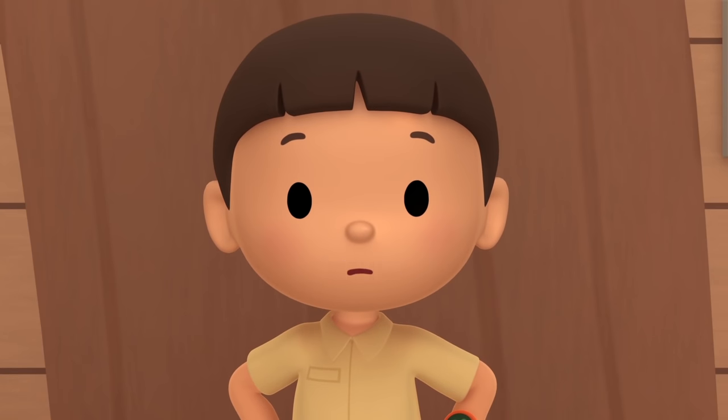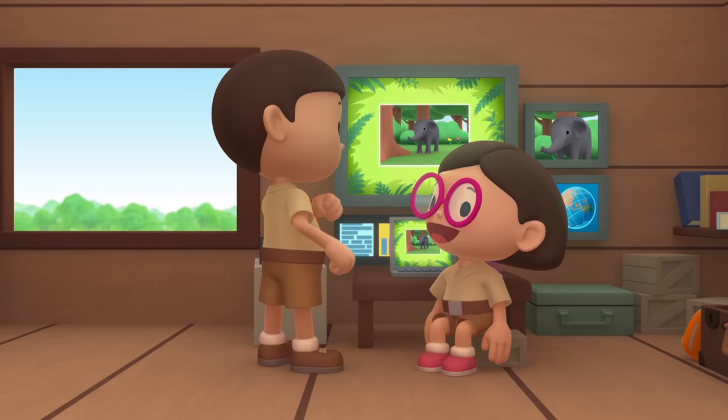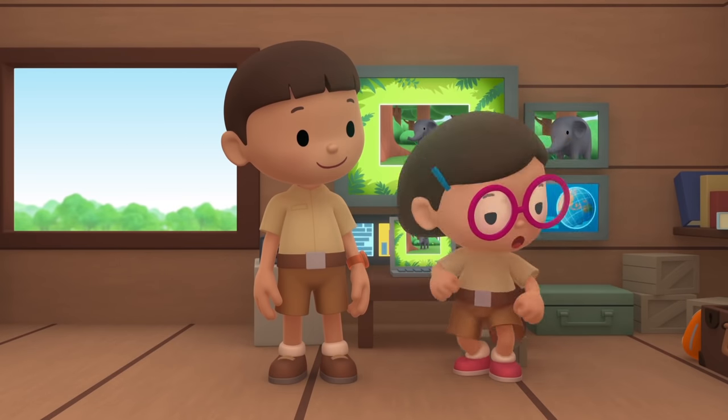The baby elephant must be hungry. We should bring it back to its mother. Come and join us! Great idea, Leo! See you downstairs!